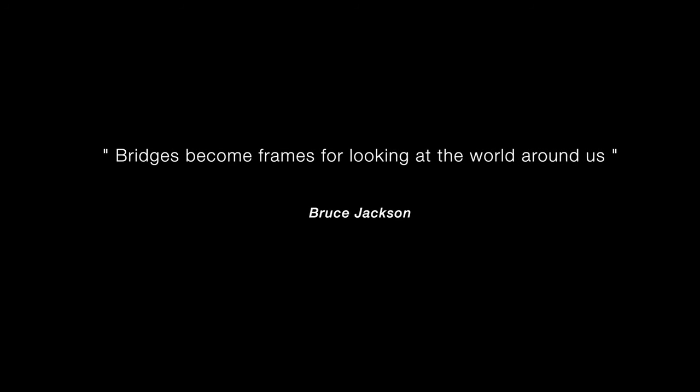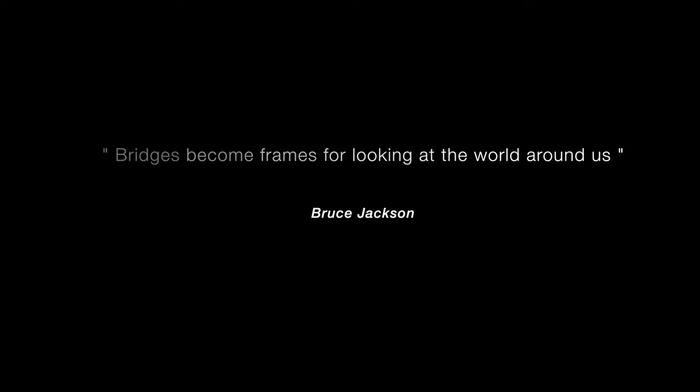This week is producing remarkable progress on the bridge. Be sure and watch to the end to catch it all.